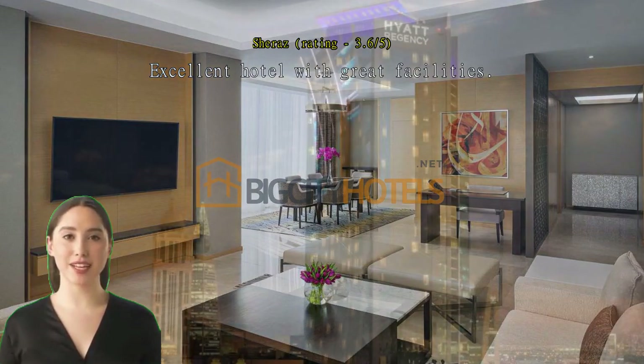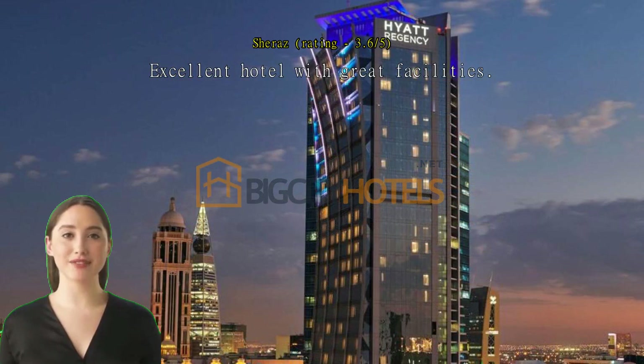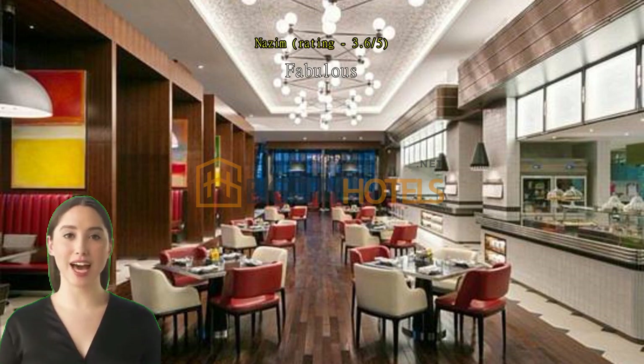One of the reasons we come back to this hotel is because of the wonderful breakfast — tons of options to select from. Fabulous. Location was excellent.